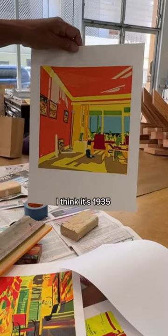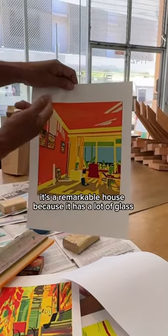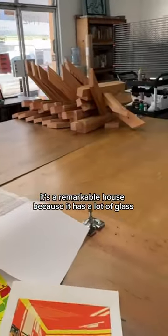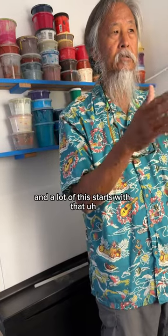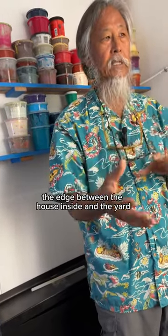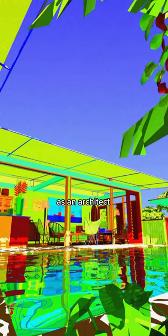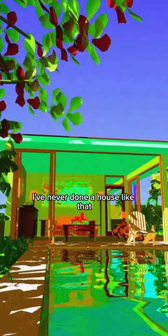That house is — I think it's 1935. It's a remarkable house because it has a lot of glass. I think that's maybe one of my focuses — capturing light. And a lot of this starts with that indoor-outdoor edge, the edge between the house inside and the yard.